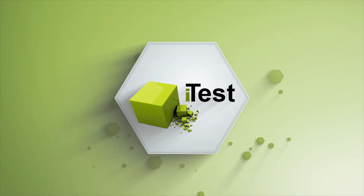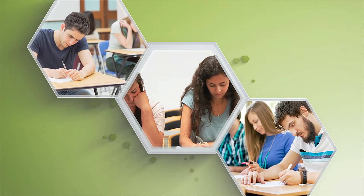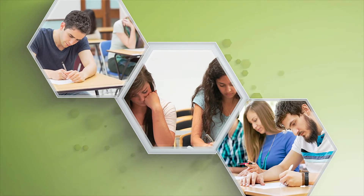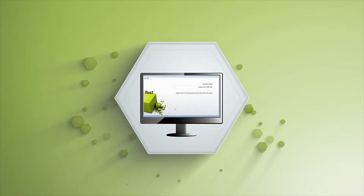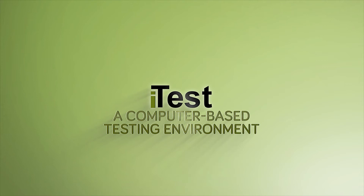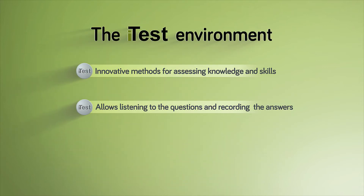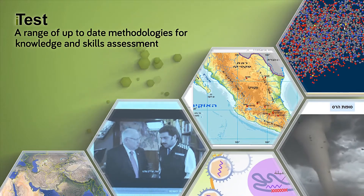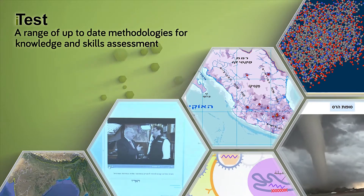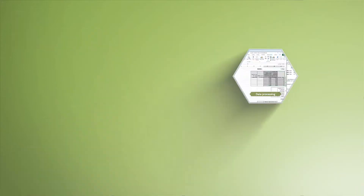You're probably familiar with the experience of taking a test. Hard copy or aural tests aren't the only ways to take a test. Introducing iTest: a user-friendly, innovative and advanced test environment. The iTest environment involves advanced technologies that assess the knowledge, skills and abilities relevant to the 21st century.